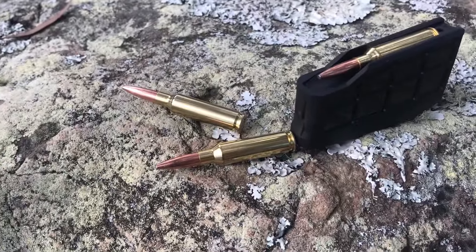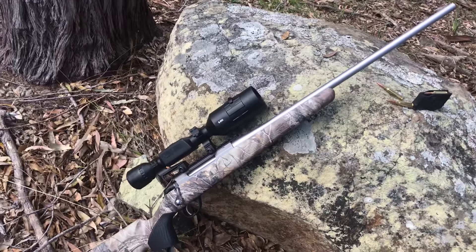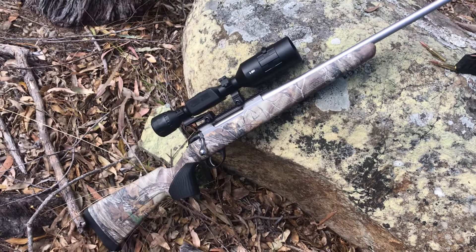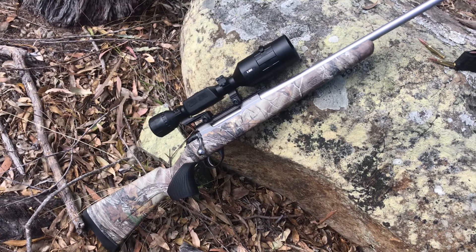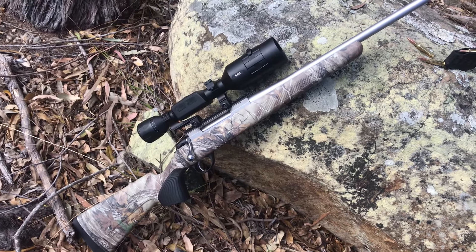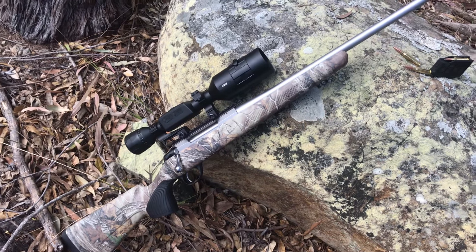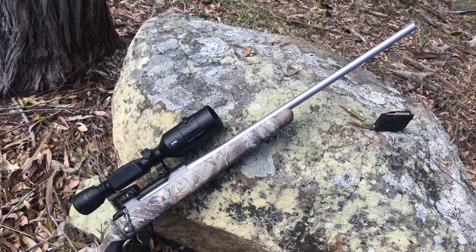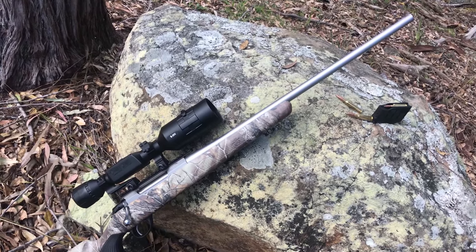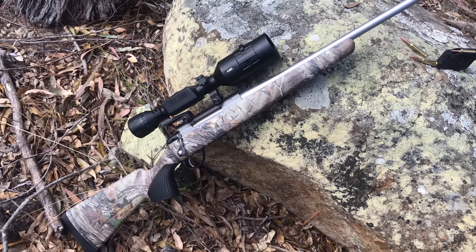With the 6.5 Creedmoor, I just think this platform — all-weather stainless, the camo, day/night scope — you can pretty much take anything: deer, pigs, dogs. It's just a really good all-rounder. You don't have to get right up on anything you're hunting; you can take it from a greater distance and know that you're going to deliver a humane kill.